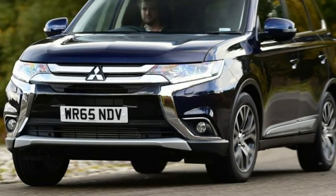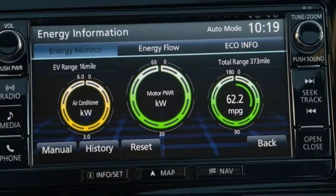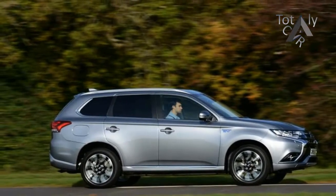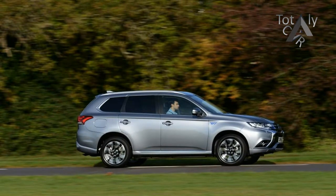However, the plug-in hybrid PHEV version remains a pretty unique prospect. While it only makes financial sense for private buyers in certain situations, business users can reap the rewards of low tax and town commuters benefit from cheap and green electric running.